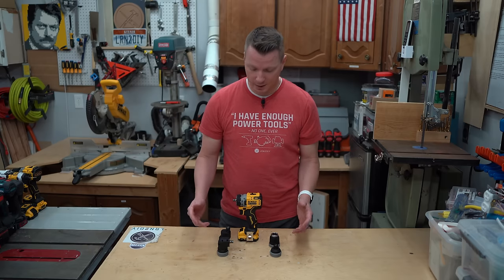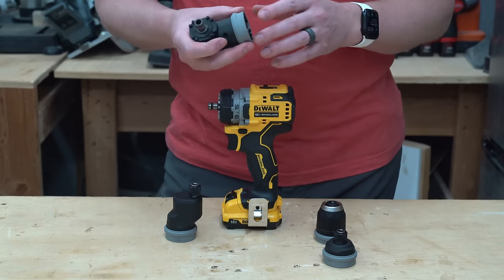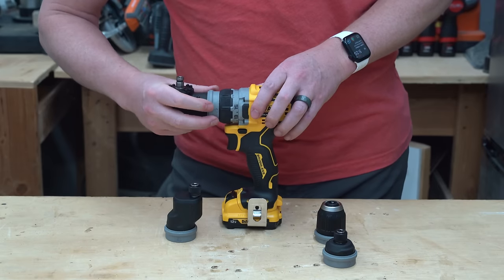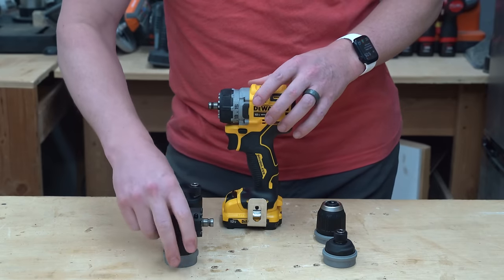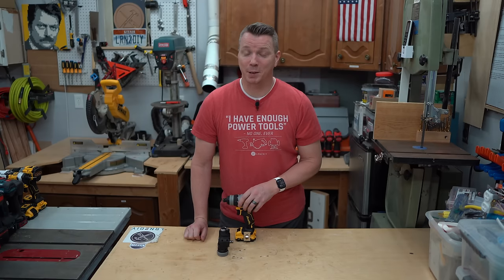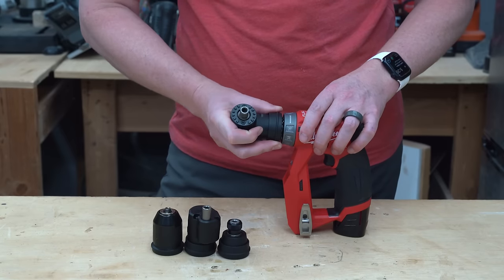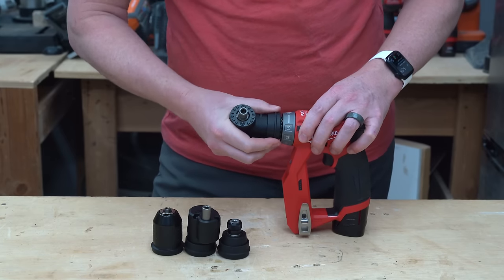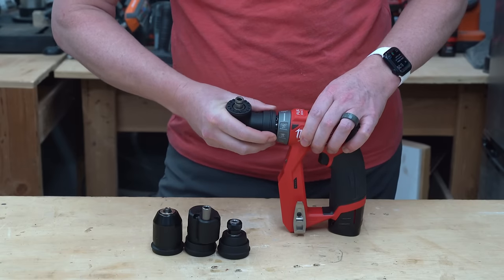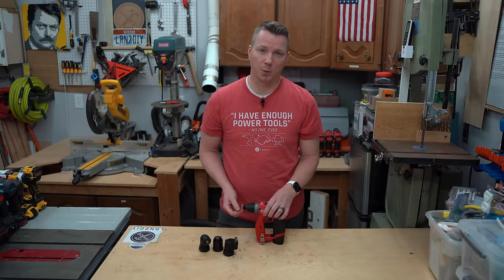One of my concerns is whether I want to sit here swapping out these heads all the time. Let's take a look at real-time speed. That one goes on pretty quick — these just use a little pullback sleeve, which is really convenient. So they do go pretty quickly. Not a big deal. But not all of these are created equal. The Milwaukee functionality is pretty much identical to the DeWalt, and I feel like it's actually the fastest one to use.